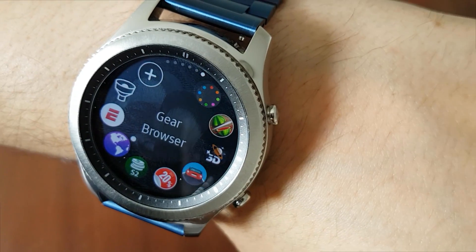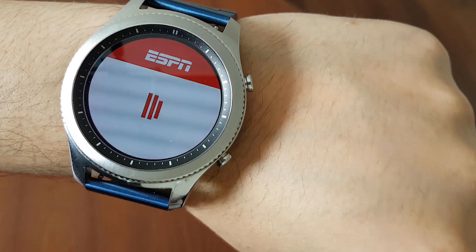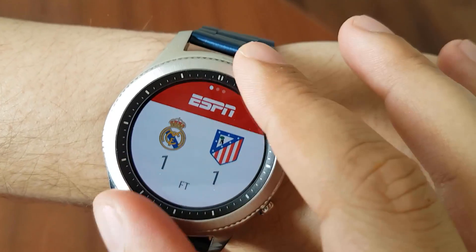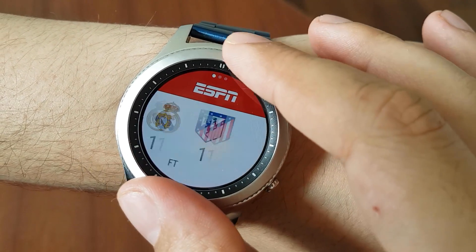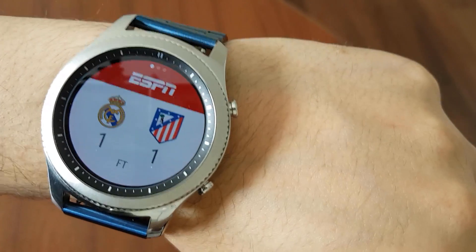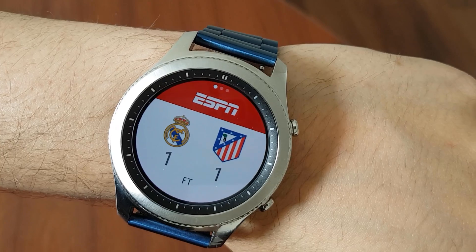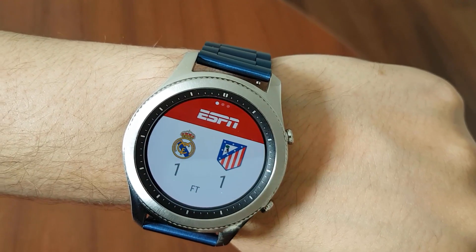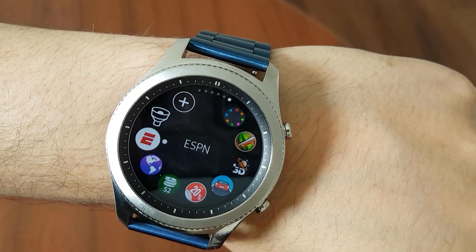Number eight: ESPN4 Gear. With this application you can see the latest news and results of your favorite sports team. I like Real Madrid, Barcelona, and Manchester United, so I can see the latest results for Real Madrid and other clubs. You can follow different sports — the NBA, the World Cup, the Champions League — all of it. Just follow your favorite team and see their match results. If you like it, download it from the Samsung Store.